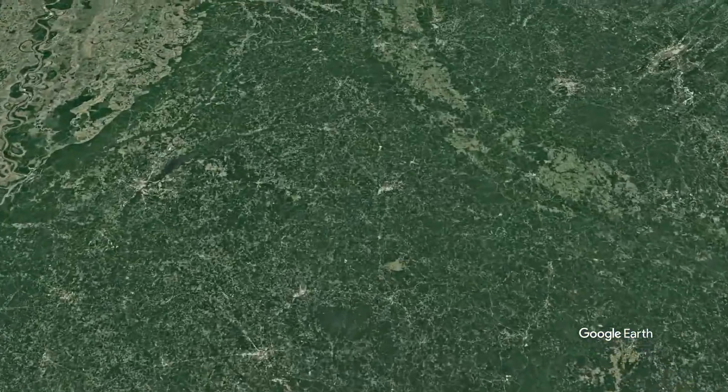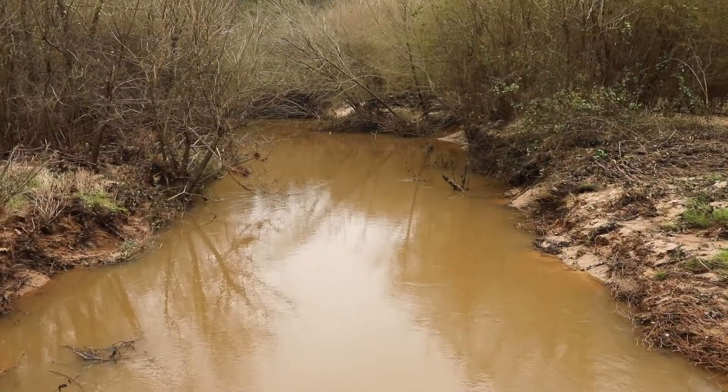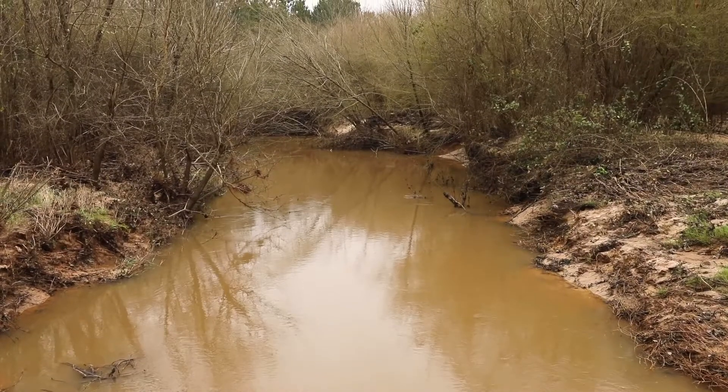As part of its trustee responsibilities, EPA scientists are working with farmers and landowners in Mississippi's Upper Pascagoula watershed to monitor the quality of water flowing into the Gulf of Mexico.